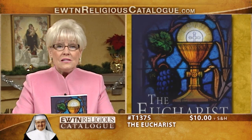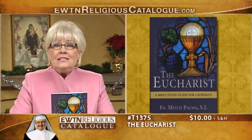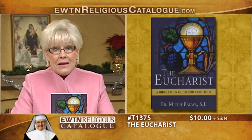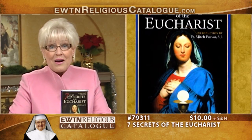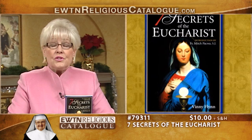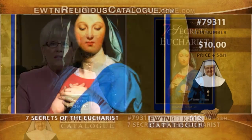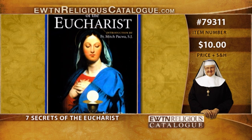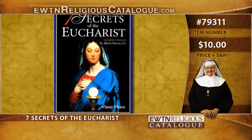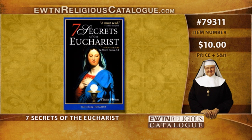Father Pacwa answers many common questions about the Eucharist, including: Where do we see symbols of the Eucharist in the Old Testament? How is the Eucharist emphasized in the New Testament? What did Jesus mean when he said, do this in remembrance of me? Next is Seven Secrets of the Eucharist, written by Vinnie Flynn with an introduction by Father Mitch Pacwa. Deeply based on the scriptures, the writings of the saints, and the teachings of the popes, this profound and remarkably readable book will introduce you to some of the hidden truths of the Eucharist — truths that have always been embraced by theologians, saints, and mystics, but have rarely been passed on to the average person in a meaningful way. The author shows how each reception of Holy Communion can be a life-changing experience.